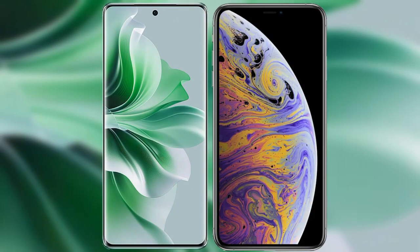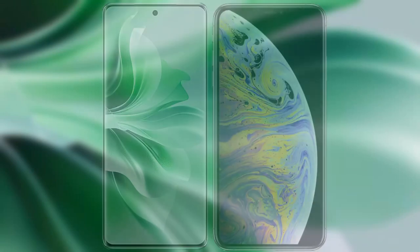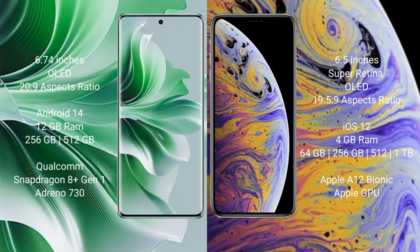I will compare the new Oppo Reno 11 Pro with the iPhone XS Max. The Oppo Reno 11 Pro comes with a 6.74-inch OLED display and aspect ratio 20.9. The iPhone XS Max comes with a 6.5-inch Super Retina OLED display and aspect ratio 19.5.